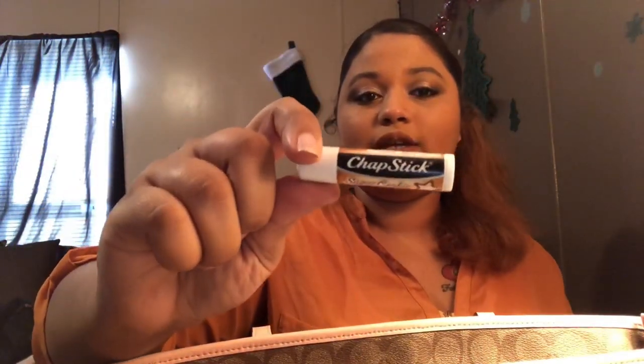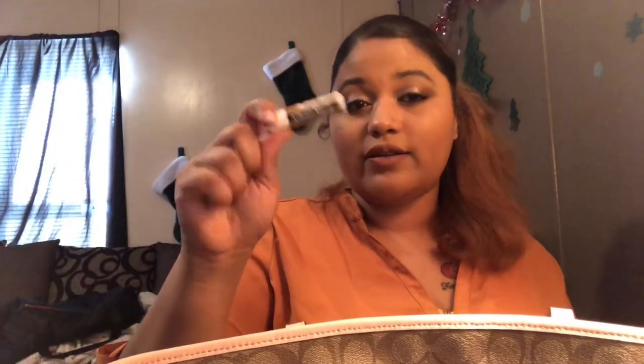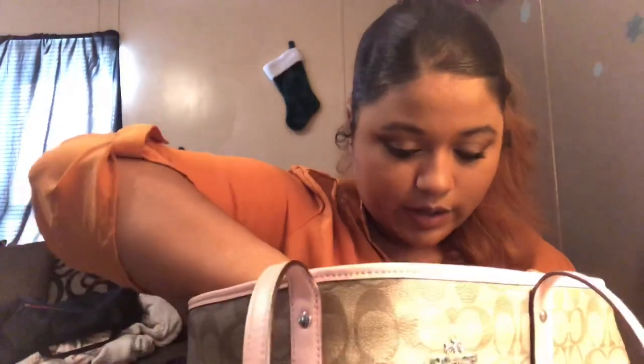Some Gob Stoppers — yay! And chapstick. I usually use Burt's Beeswax but my mom bought me this when I had this purse on, so that's why it's still in here. I still use it though — it's gingerbread flavored.